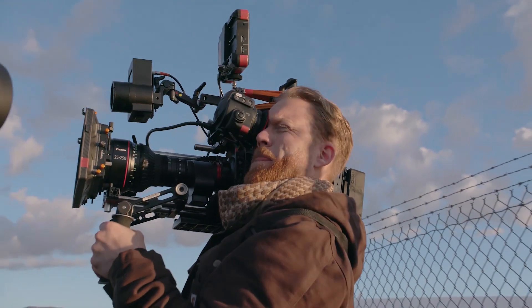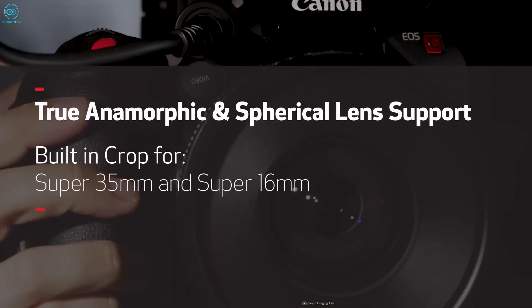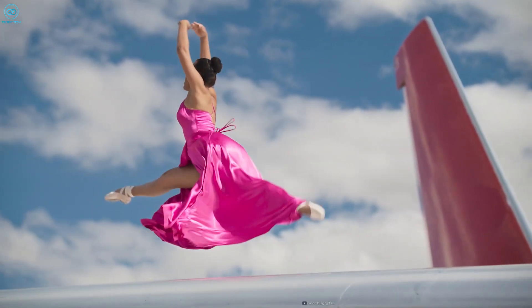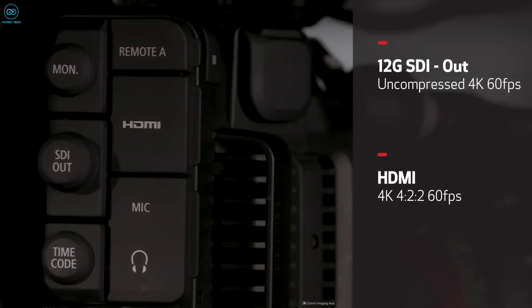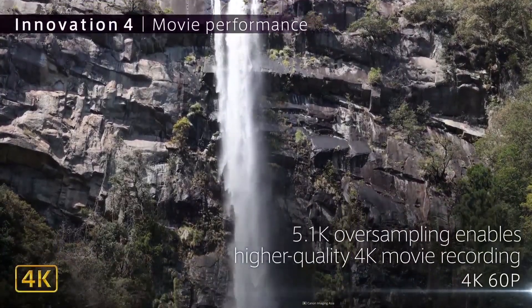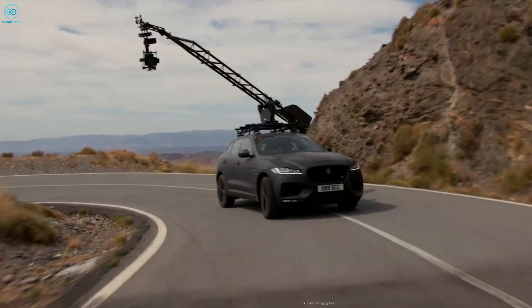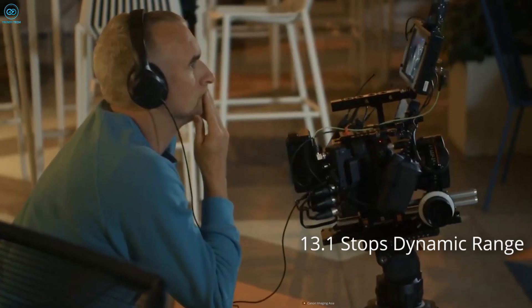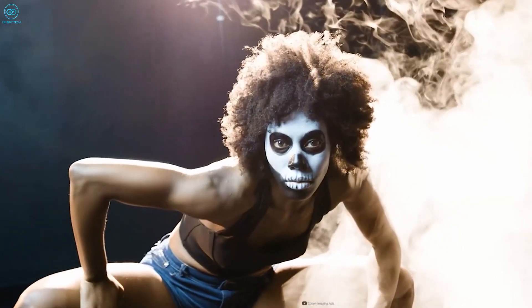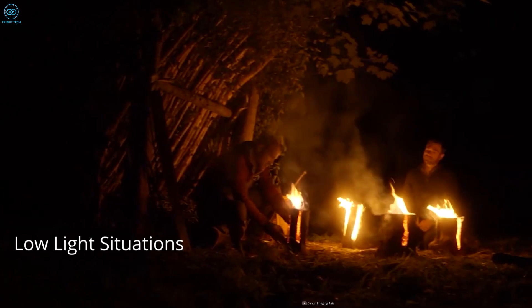The Canon EOS C500 Mark II is a modular cinema camera that takes technology from Canon's mirrorless EOS series and incorporates it into a professional cinema device. It has a 5.9K full-frame 35mm sensor that can capture high-quality footage in 12-bit Cinema RAW light or 4K 10-bit XF-AVC to memory cards. The camera features dual-pixel CMOS autofocus and in-body image stabilization, though image stabilization doesn't work when recording in RAW. It has a maximum frame rate of 120fps with a substantial crop, but it isn't ideal for capturing fast-moving action shots. With an impressive 13.1 stops of dynamic range and a rolling shutter of only 15.8ms, the EOS C500 Mark II is capable of capturing high-quality footage even in low-light situations.